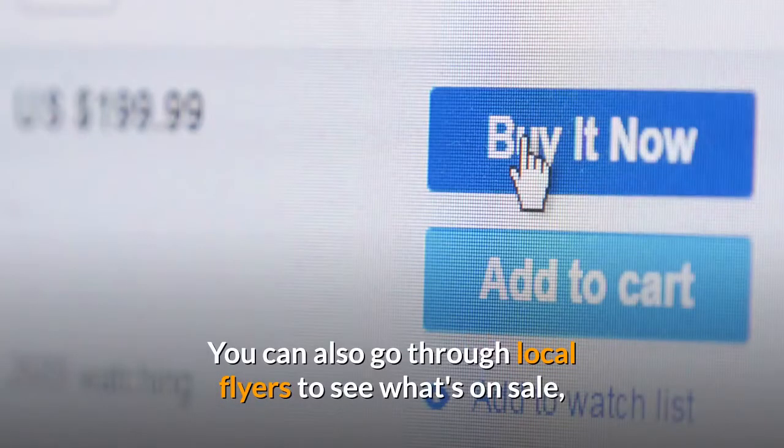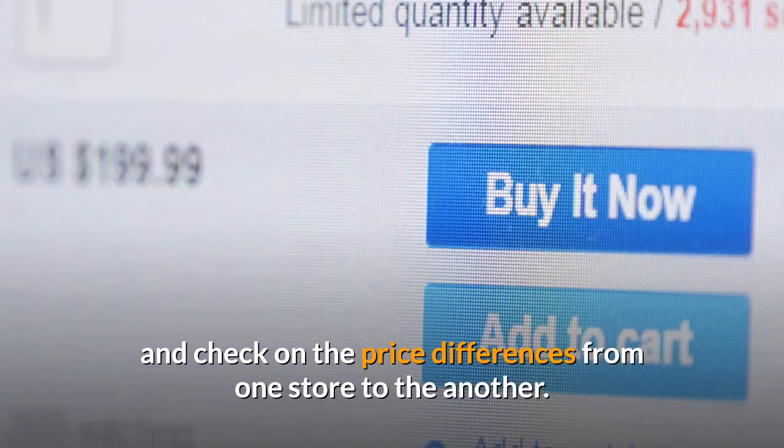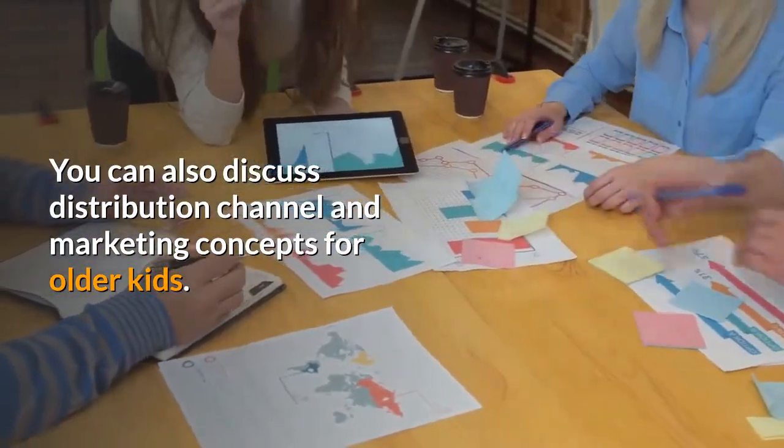You can also go through local flyers to see what's on sale, and check on the price differences from one store to another. You can also discuss distribution channels and marketing concepts for older kids.